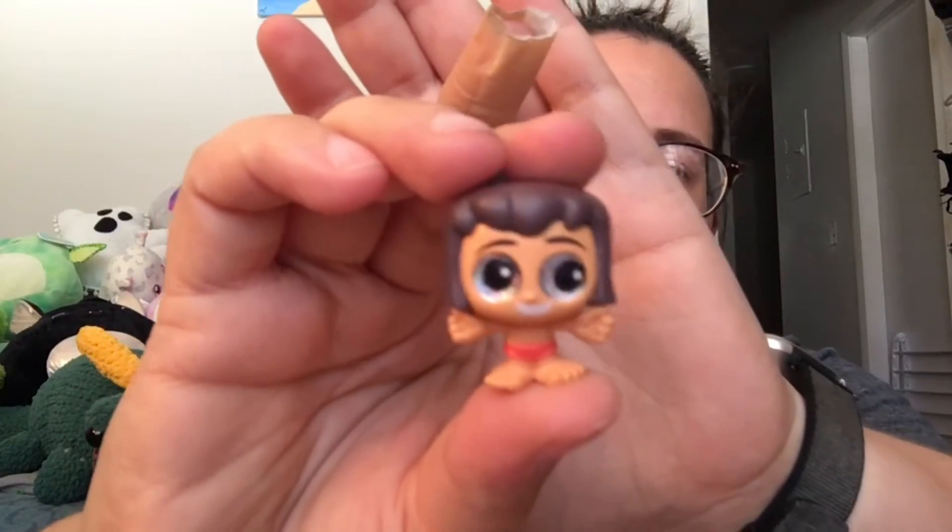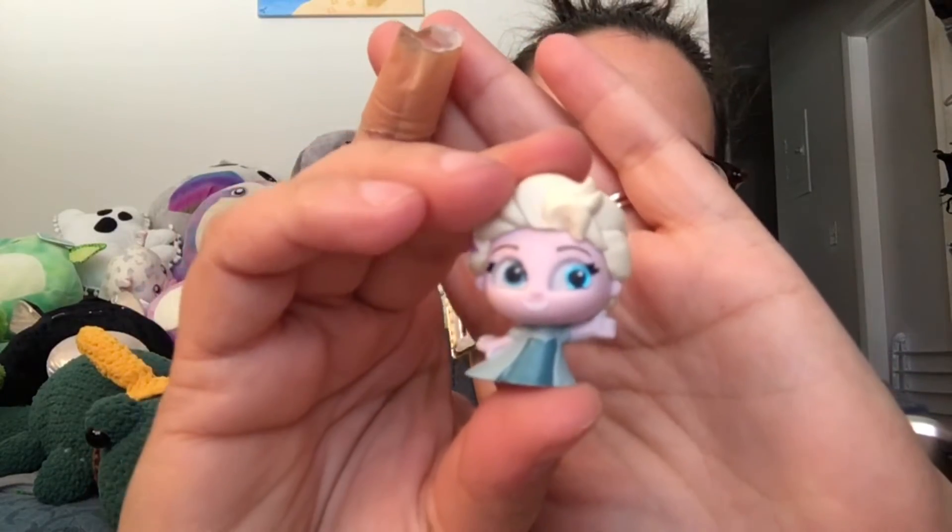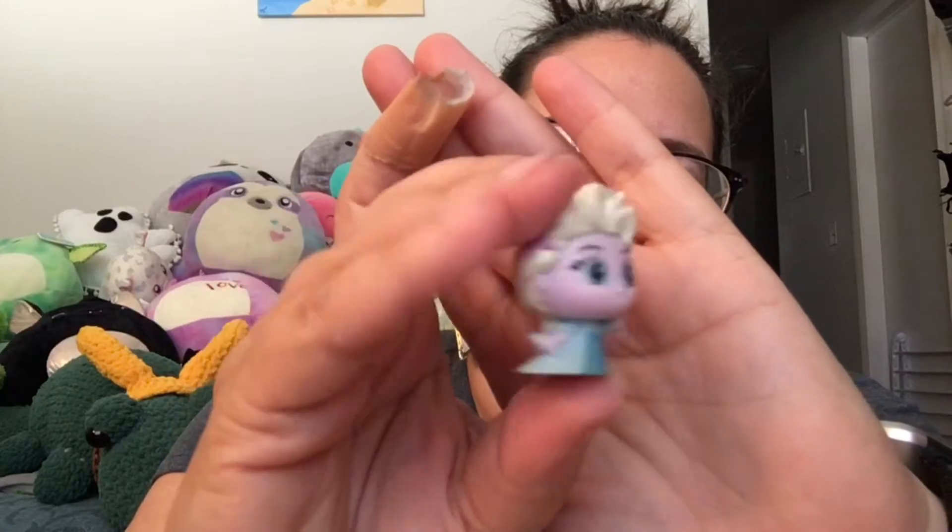First mini peek — we open it up, we have our checklist, and we have two blind bags. First blind bag, we have Mowgli from the Jungle Book. He's cute. Second blind bag, we have Elsa. She's very cute.